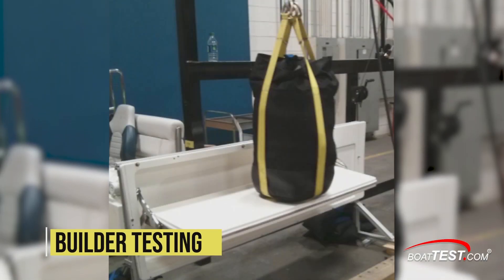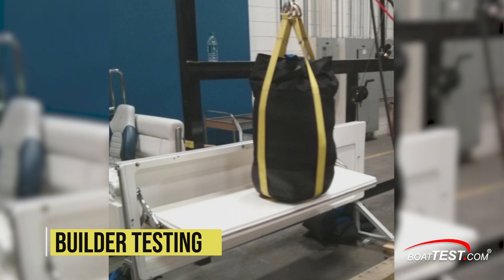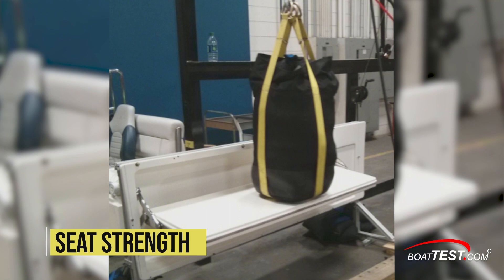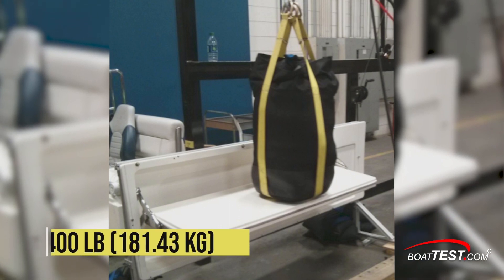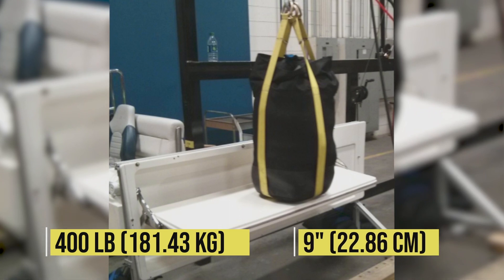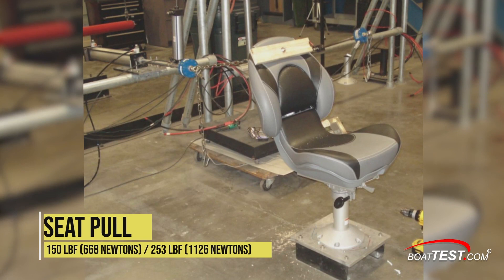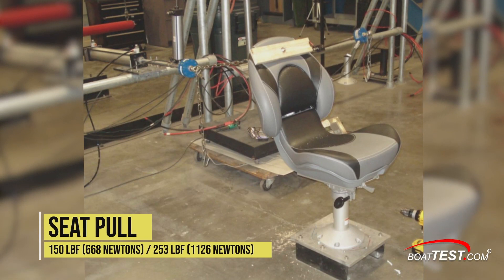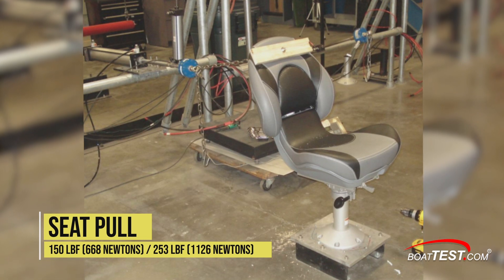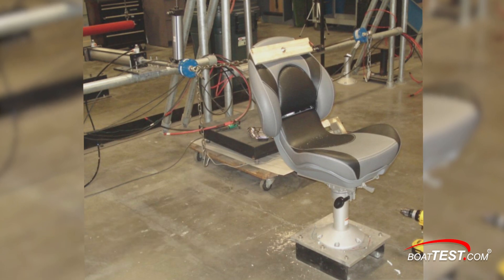Perhaps the most important tests are conducted not by NMMA inspectors but by the boat builders themselves. For example, seats of certified boats must withstand substantial testing, including having a 400-pound weight dropped on the seat from a height of 9 inches and then supporting that weight for 5 minutes. The seats also have the seat back pulled backwards with a force of 150 pound-feet and then 253 pound-feet without failure. NMMA inspectors review the builders' documentation for these tests and approve it.